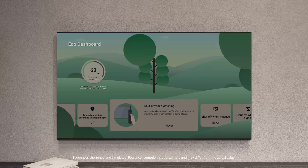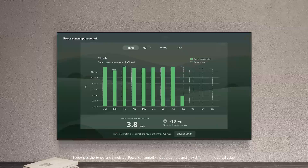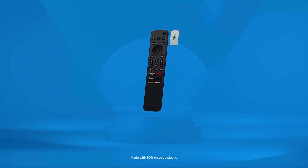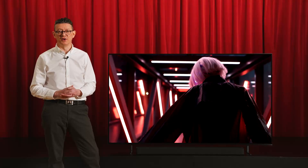With Eco Dashboard 2, you can easily monitor and adjust your energy settings for optimum efficiency. The new eco remote uses recycled plastic, is rechargeable, easy to clean, and backlit — so you can still see the buttons on dark movie nights.